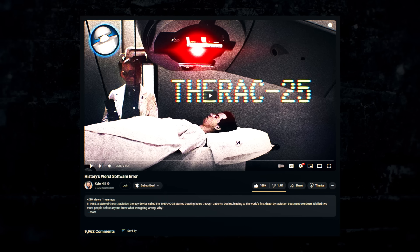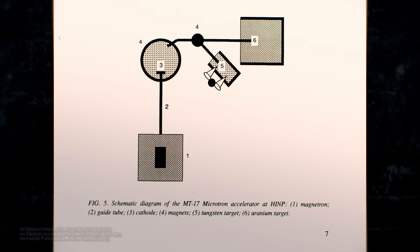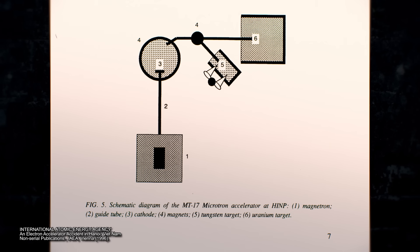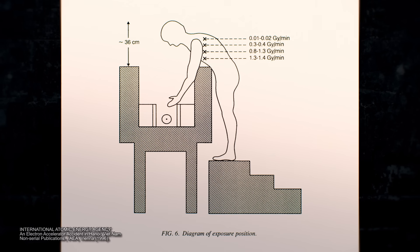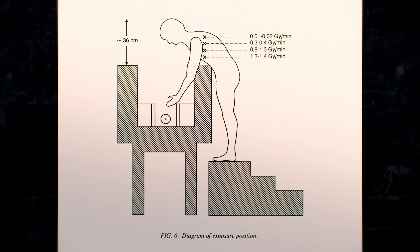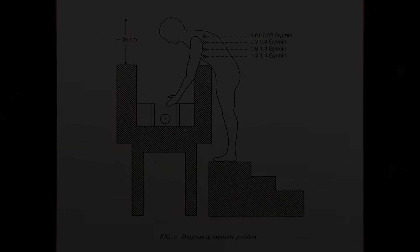Things can go wrong. People have been hurt. In 1992, one such accident, born of human error and a critical lack of resources, answered the question: what would happen if you mistakenly put your hand in a particle accelerator? This is the true story of the accelerator accident in Hanoi, Vietnam.